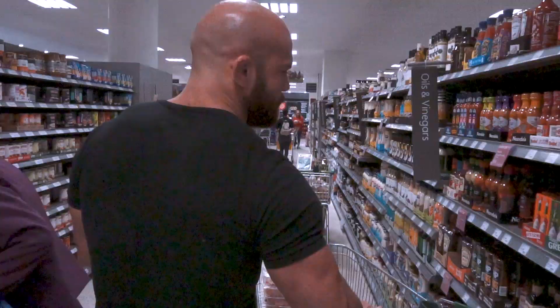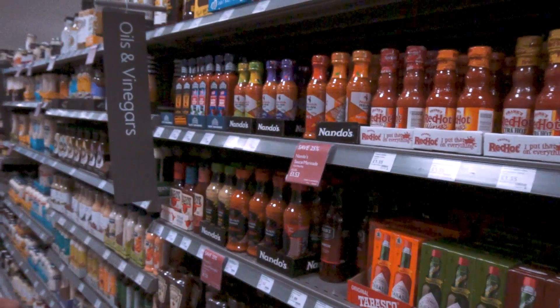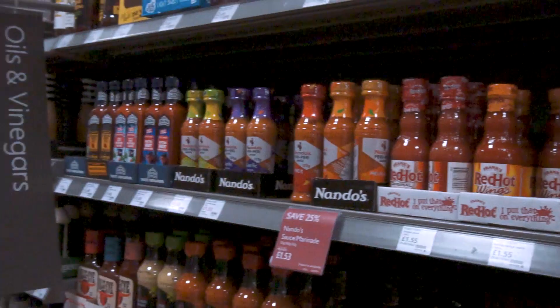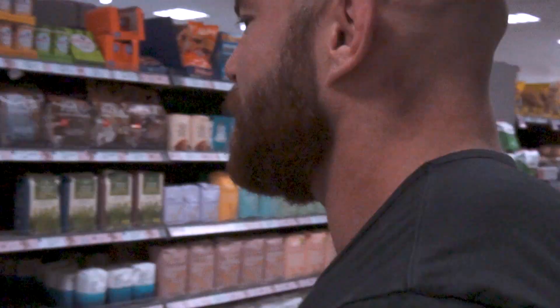One of the secrets for guys that train - hot sauces. One of my favourites is the Encona, although it's a little bit too hot sometimes. My absolute favourite of all is Red Hot Wings. Elliot, is this your favourite as well?